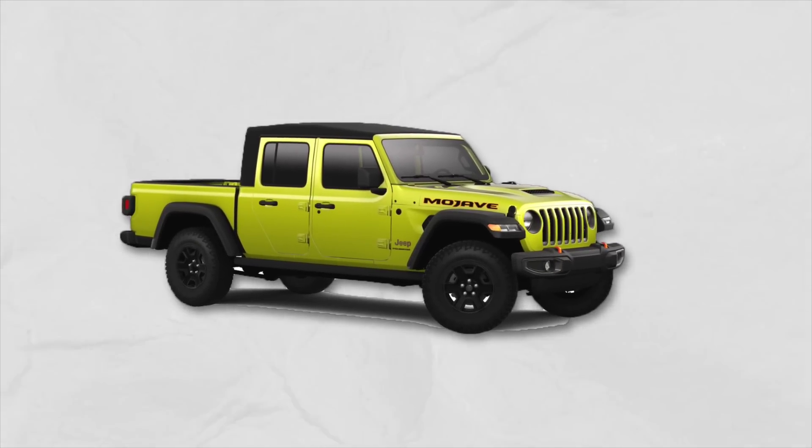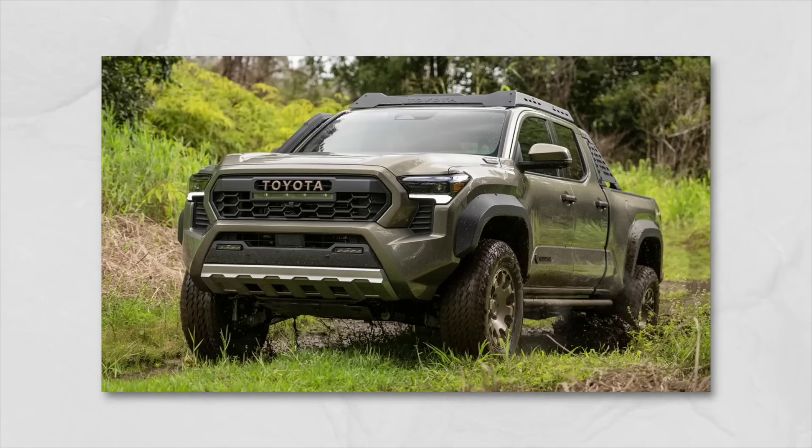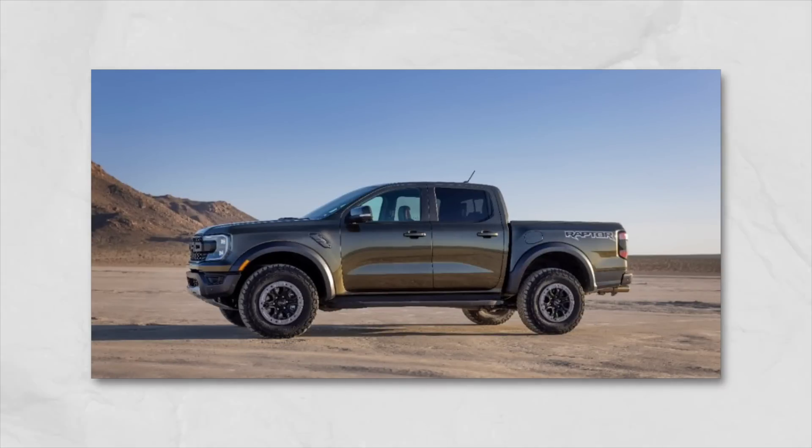The Jeep Gladiator's latest competition is here: the 2024 Toyota Tacoma and the 2024 Ford Ranger Raptor. In today's video, we talk about what the Gladiator needs to do to stay in the running.